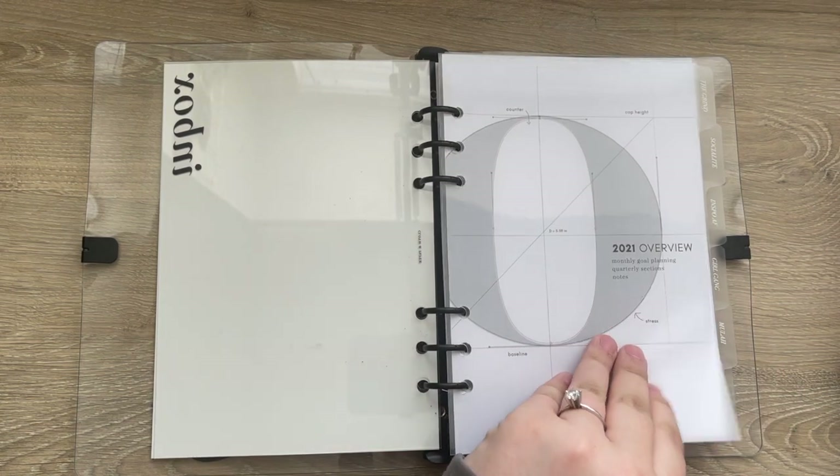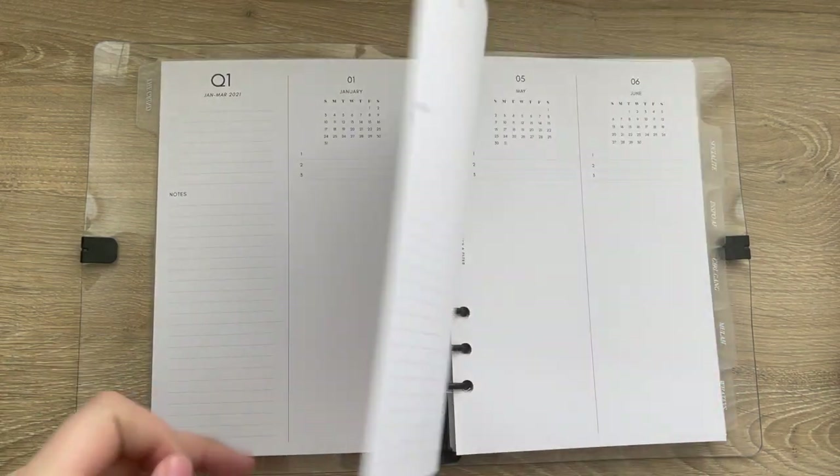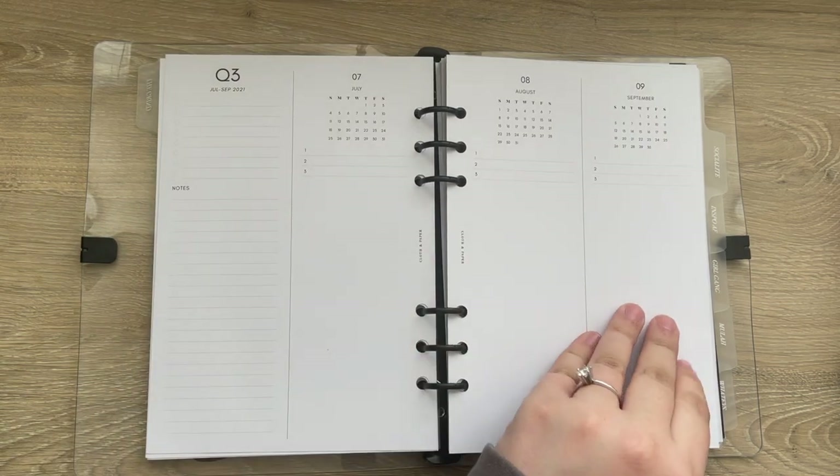The first tab has the 2021 overview, which also came in one of the subscription boxes. I'm not sure exactly what I'm using this for just yet, but I have it in here just in case.